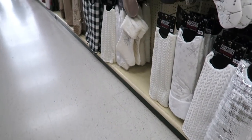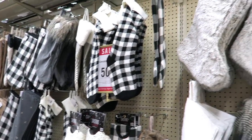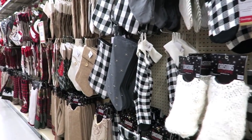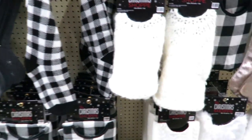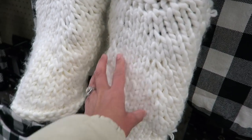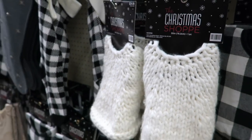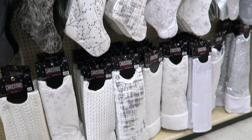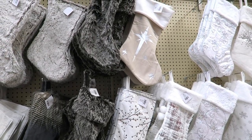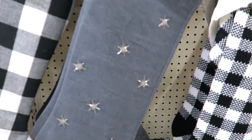I came right to all the stockings first because that's mainly what I'm here for. Unfortunately I don't see the one I wanted — the stocking looked like this tree skirt here, that knit style. I don't see it, I'm so bummed. They do have some other cute ones but not exactly what I'm looking for.